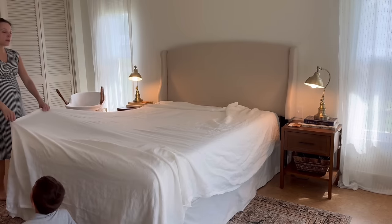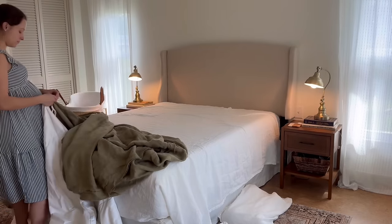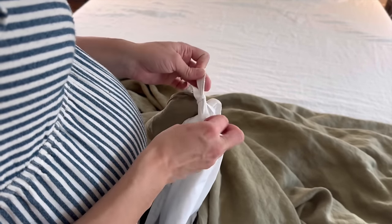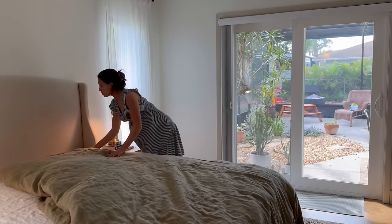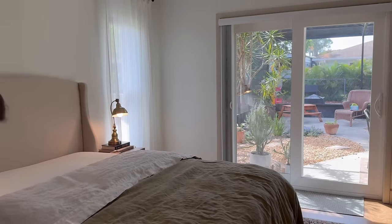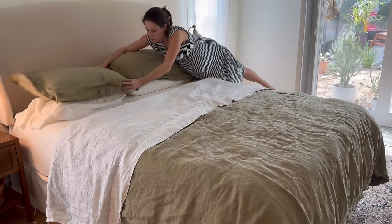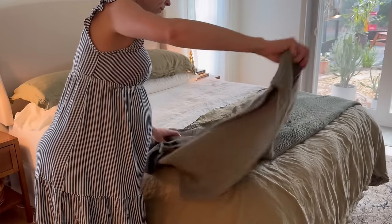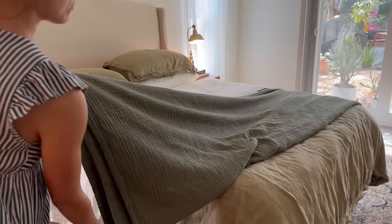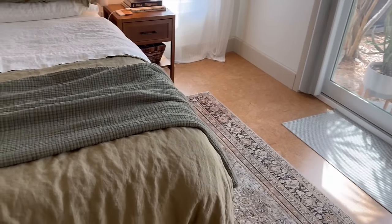These are the linen sheets — you guys saw me style other linen sheets in our guest bedroom in a beautiful terracotta striped color, and we love them so much that that's what we got again. They have a beautiful wrinkly organic texture, and after the second wash they were very, very soft — like buttery soft. Linen is also naturally temperature regulating. Quince also sent over this beautiful and very soft muslin blanket for the bottom of the bed, which we'll actually move to the living room for baby snuggles.